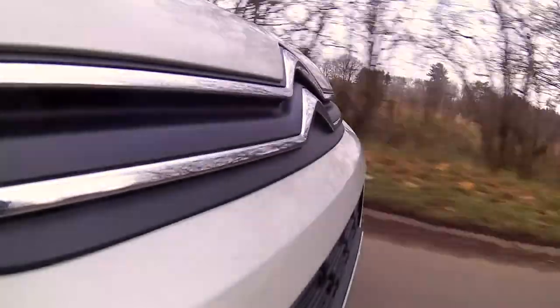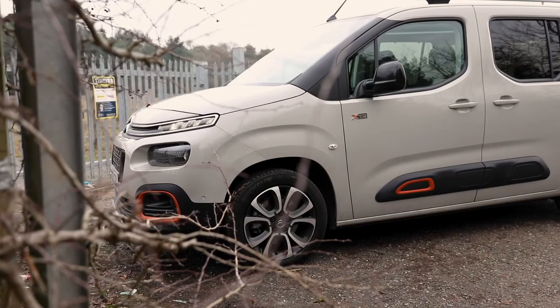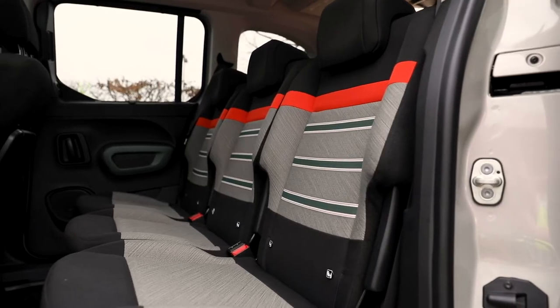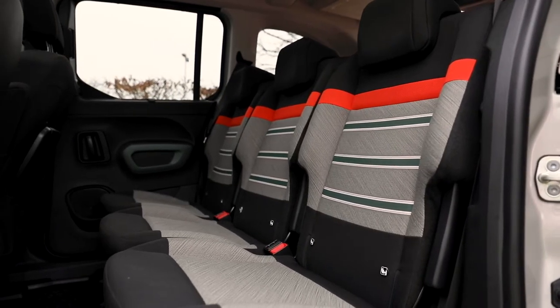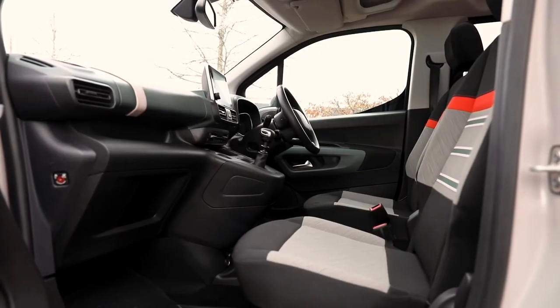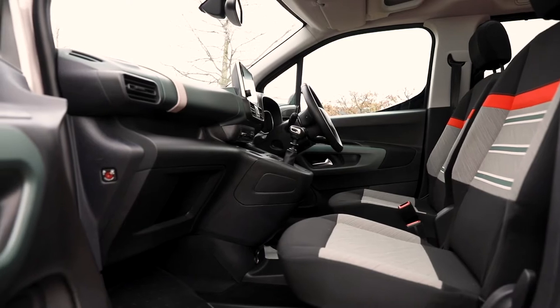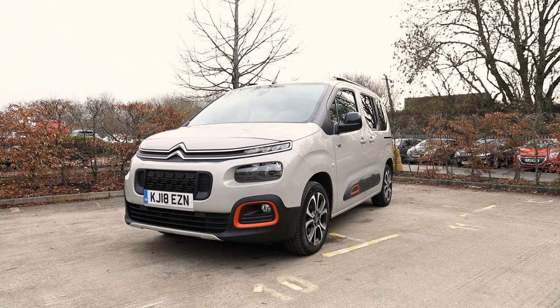Hi everybody, this is Lee from Cross Axle with another flash drive. This time the Citroen Berlingo. It's one of the most surprising vehicles I've ever driven and I love it. It's absolutely brilliant.